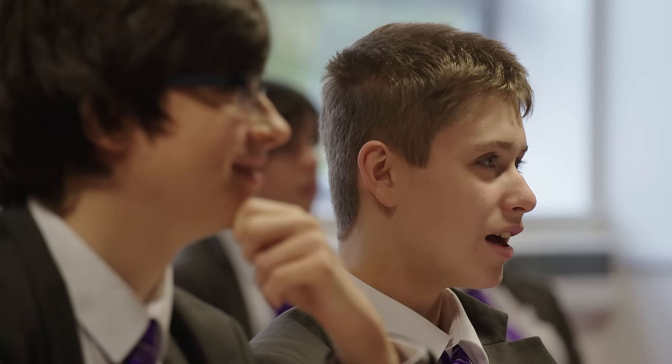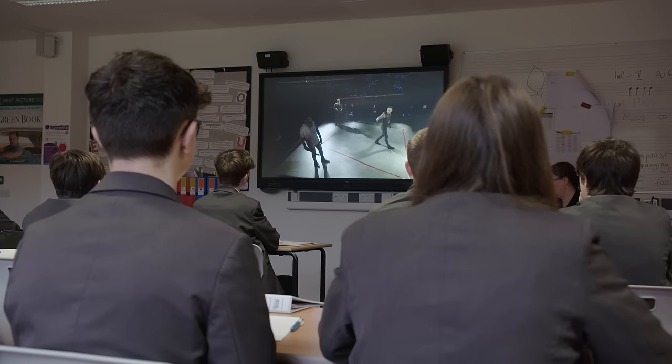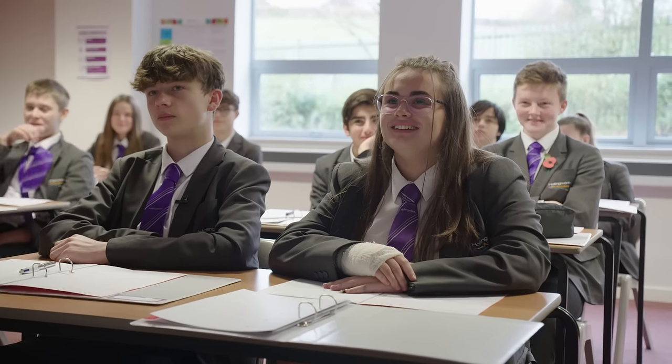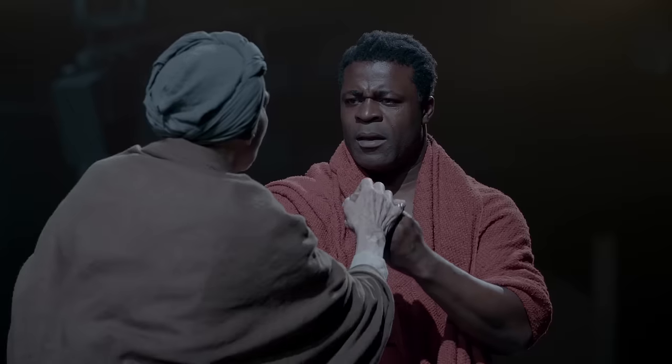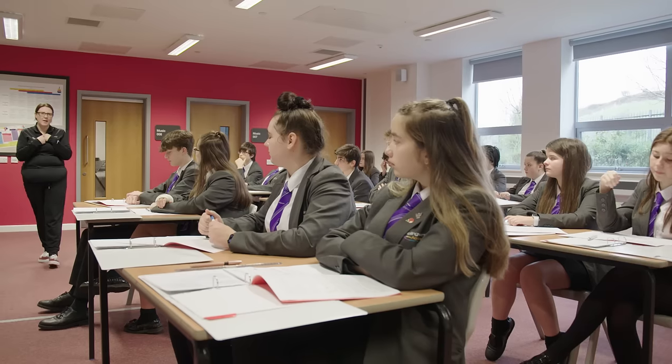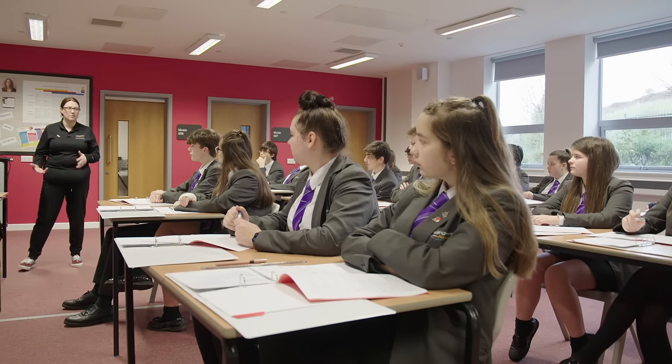The next best thing to going into live theatre is to bring the theatre into the classroom so that you can share collectively an experience. The National Theatre Collection is an online library of resources and productions that is free to all UK state schools.